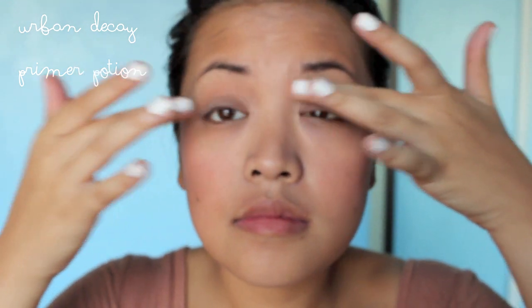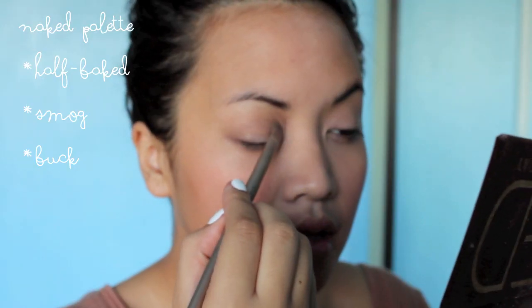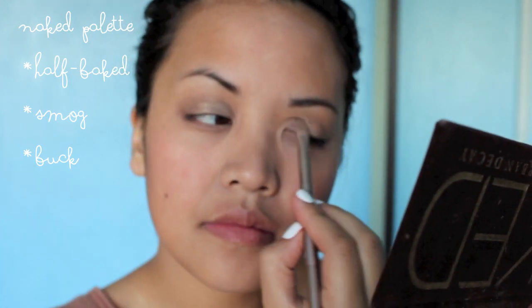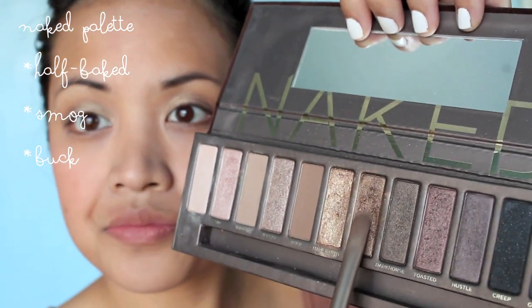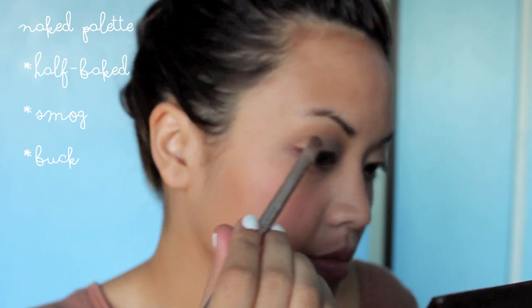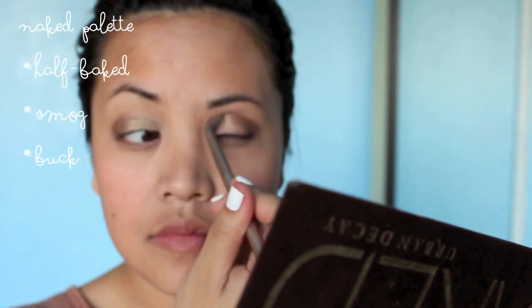Now it's time to prime my eyes with Urban Decay's Primer Potion to get ready for some eyeshadow. I'm using the Naked One palette today — I'm using Half Baked all over my lid, and I think I got this technique from Jen from Closing Counters. Then here is Smog and I put it on the outer thirds. And to blend it out I use Buck, just to ease out the crease and the harsh lines.